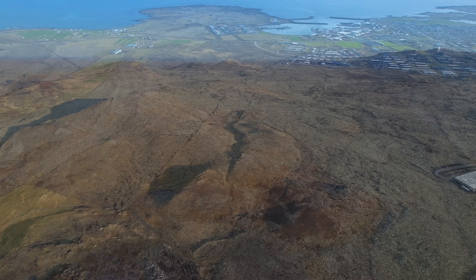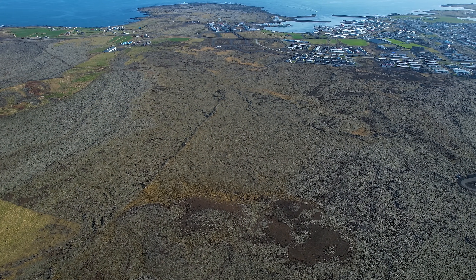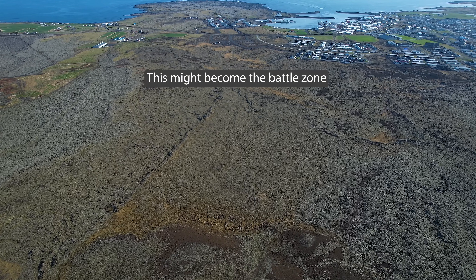As for the town, it is empty now. The workers who have been working at the lava barriers are safe, and my guess is that their next task will be to build some barriers to protect the town.